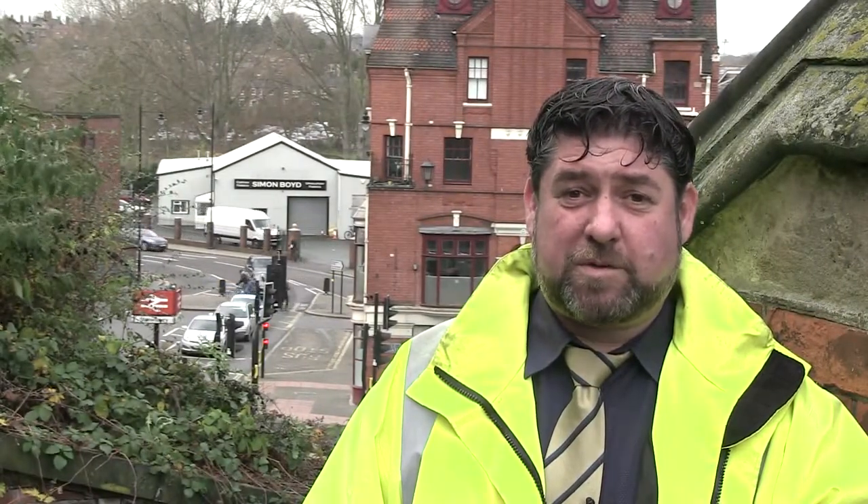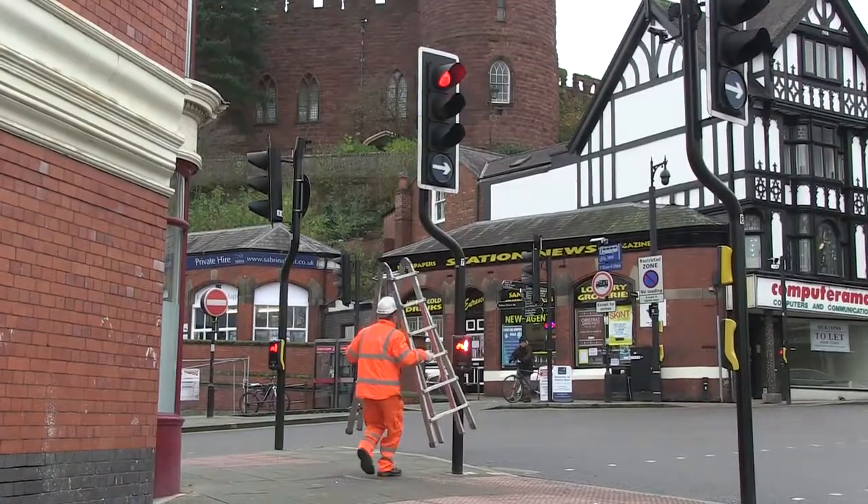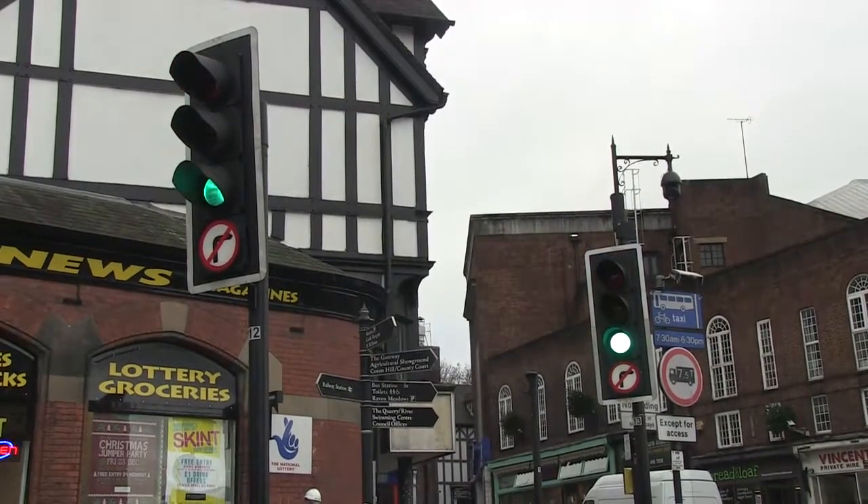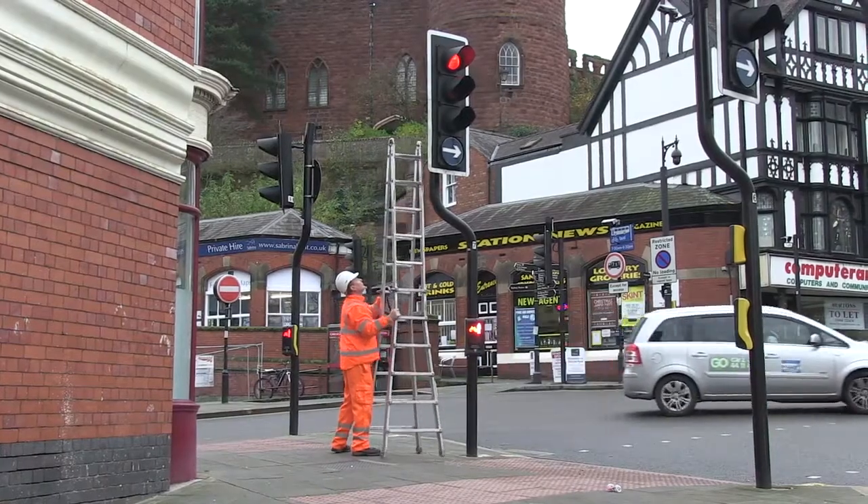My name is Jason Hughes. I'm the Street Lighting and Traffic Signals Commissioner for Shropshire Council. My main responsibility is to maintain and to ensure the operation of the street lights and traffic signals is to a correct standard.